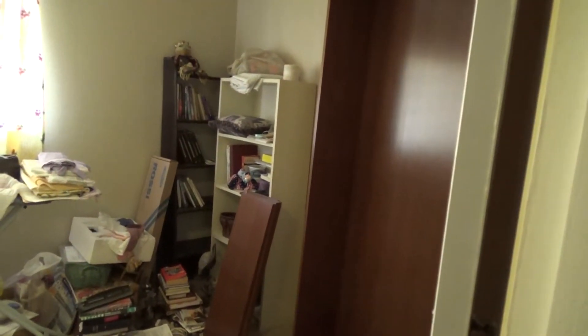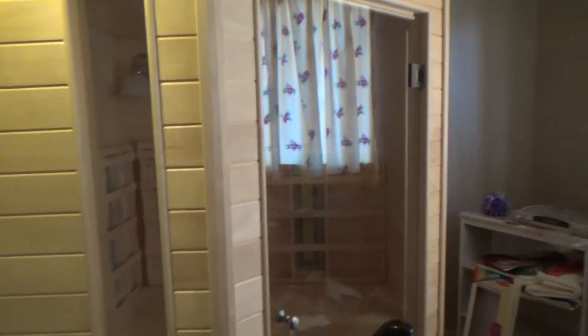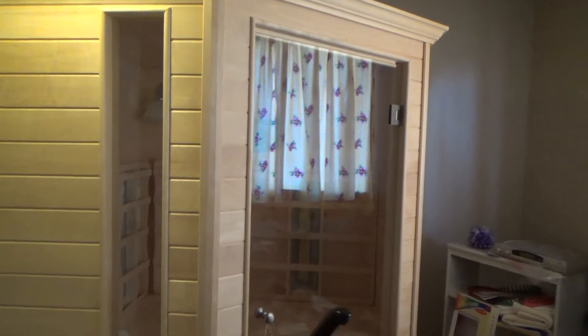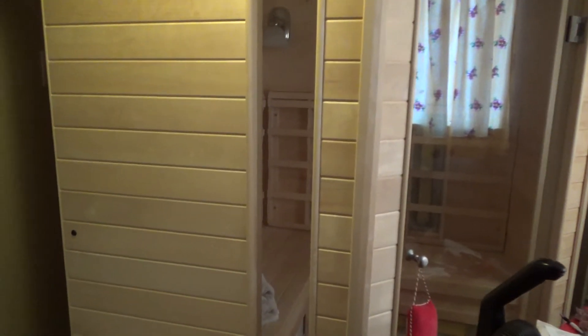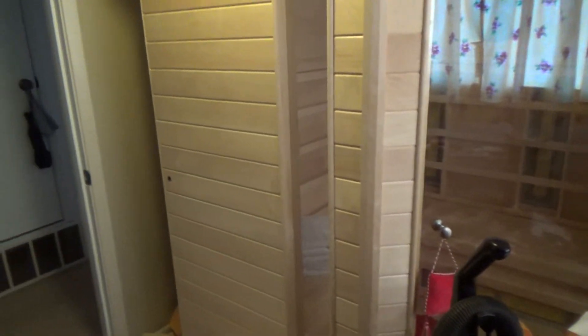The next thing we have to do is get these shelves out of here. If you've been watching my videos, you know this is a sauna inside this little bedroom, and this thing works great. However, it's not going to be reinstalled after we get done removing the carpet and restaining and sealing the floors.